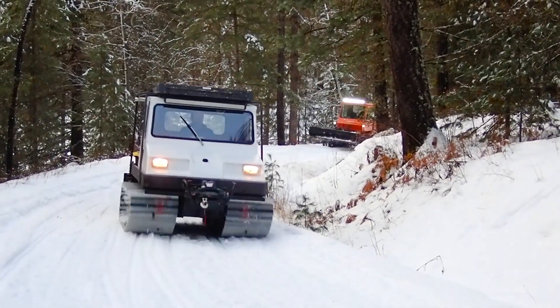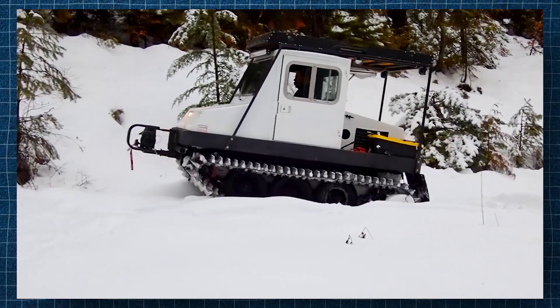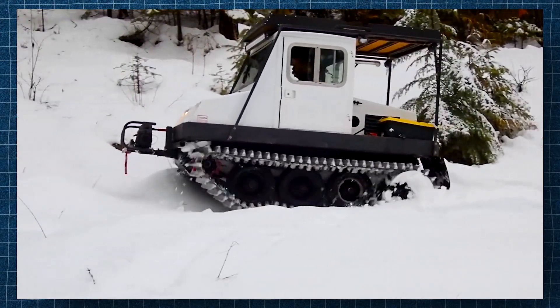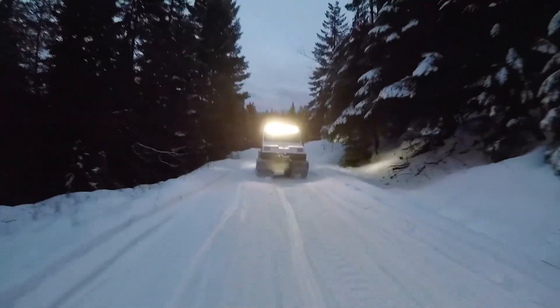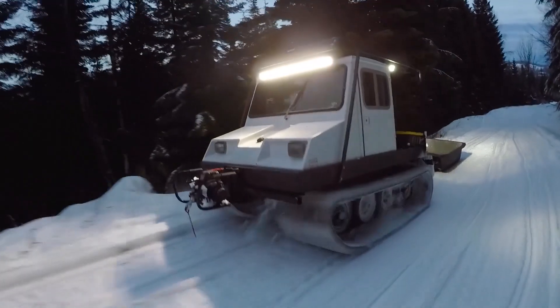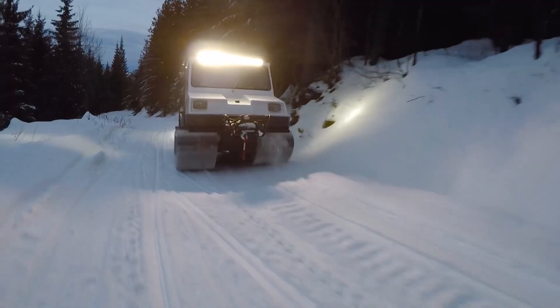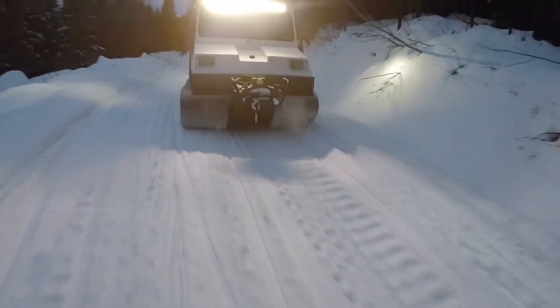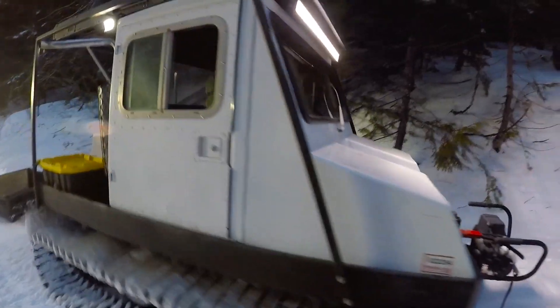Bombi Snowcat. If winter is your playground, the Bombi Snowcat is the vehicle for you. Designed to groom ski and snowmobile trails with precision, this compact dual-track vehicle is perfect for narrow paths and steep slopes. Powered by a 57-horsepower Ford engine, the Bombi Snowcat reaches speeds of up to 20 mph, making it an efficient choice for trail maintenance.